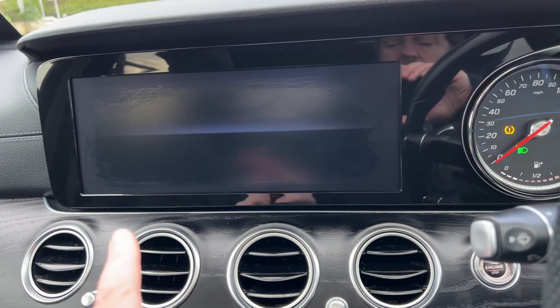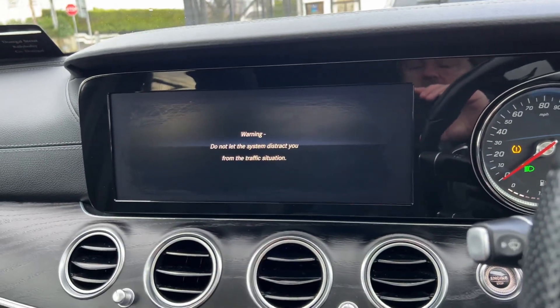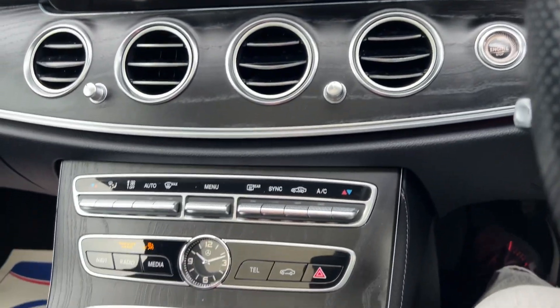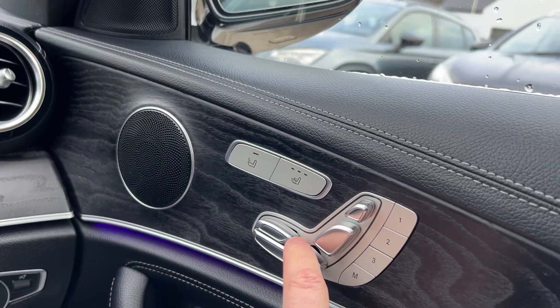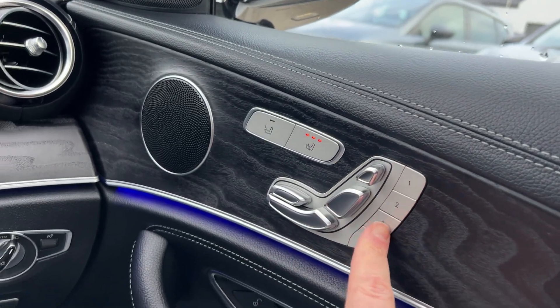There's the steering wheel and the widescreen media display, push button start, and we have two keys for it. It just looks like there's a bit of residue around the outside in the video but in reality it's a lovely clear screen with a nice black wooden dash effect. It has the all-electric seat function, heated seats, and memory seats.